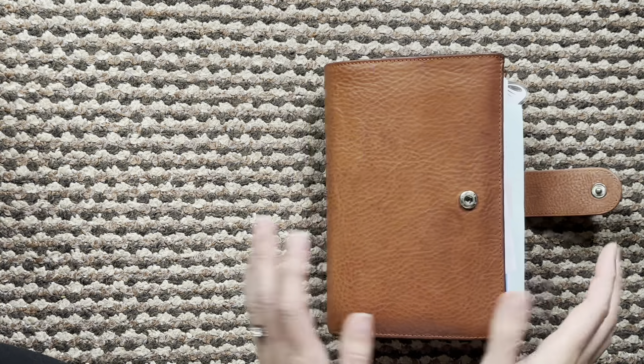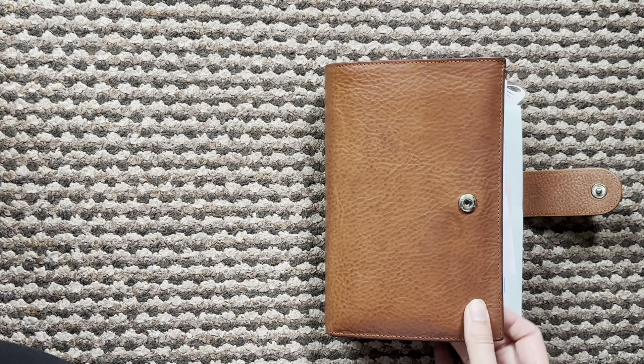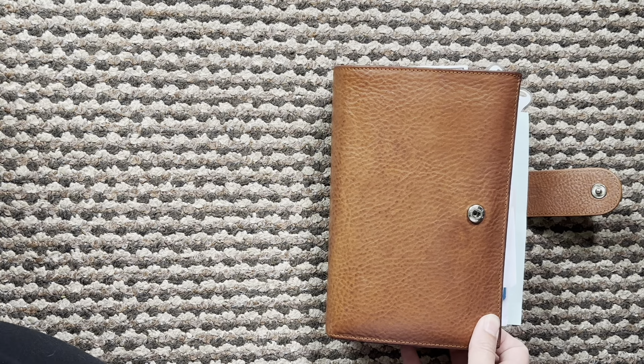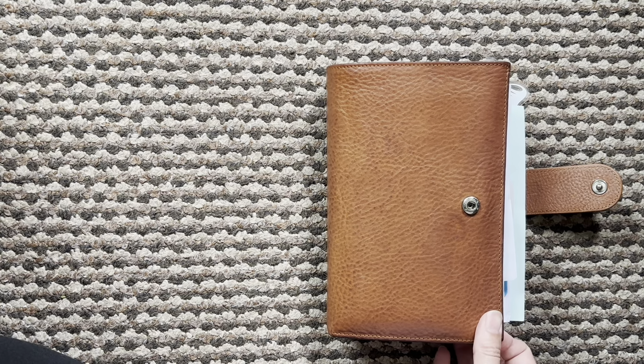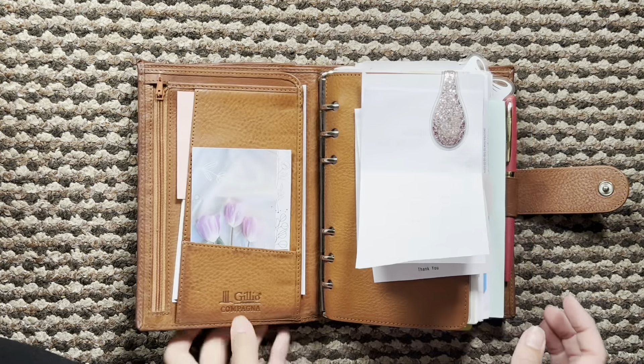I'm still trying to work through things and see what's going to help me the most. So let's get into this week's flip.